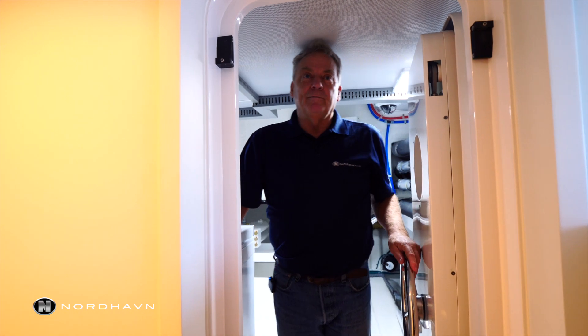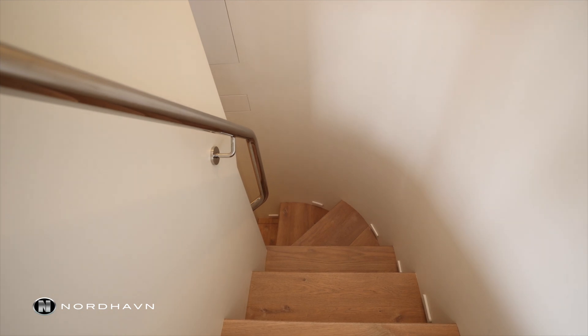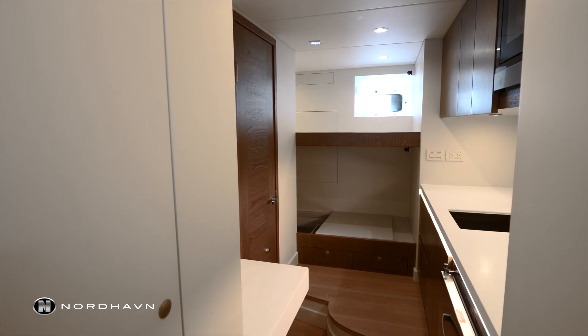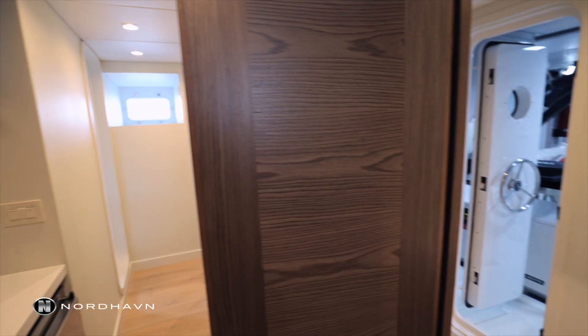This is the lazarette of the Nordhaven 80. It's got a private entrance, or a work entrance, from outside the boat coming down the stairwell. You can go through the crew quarters to the back side of the main engine room, or you can come in here directly to the lazarette.